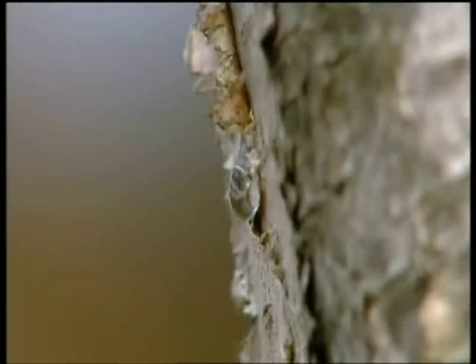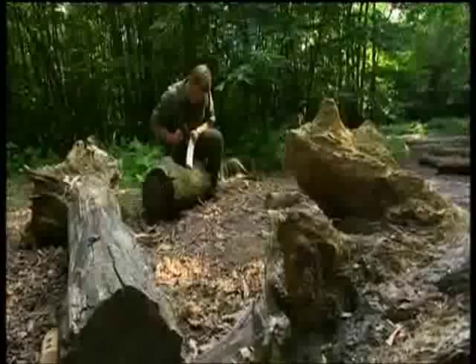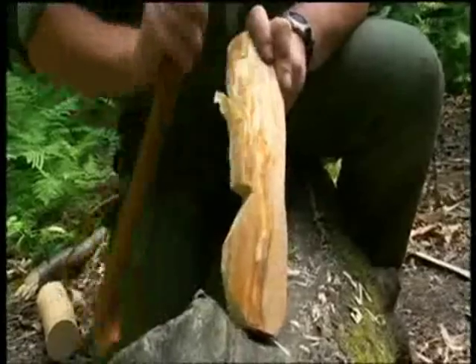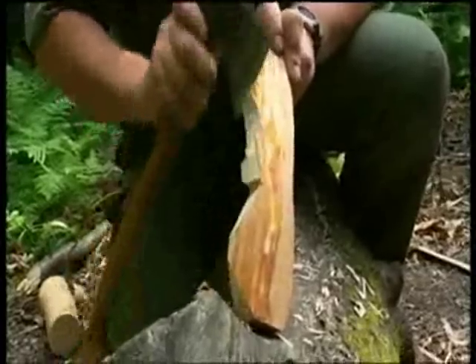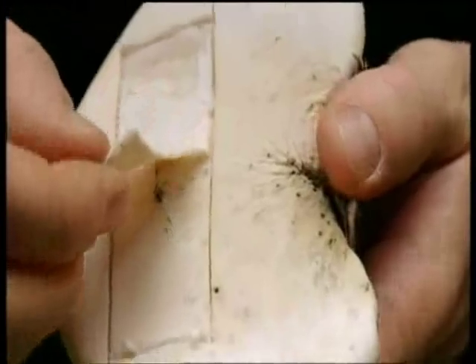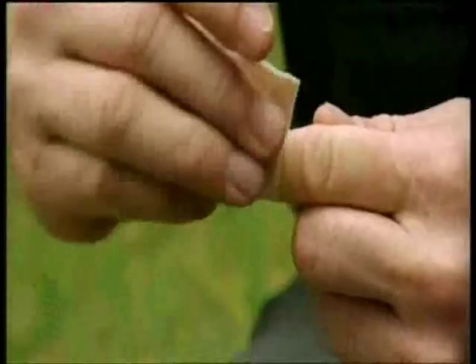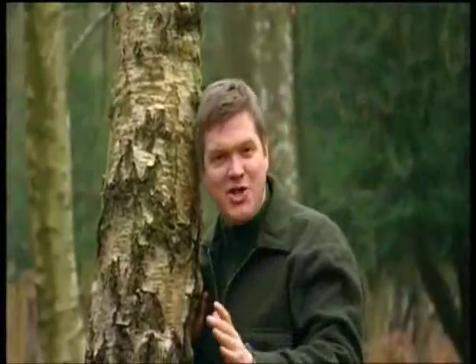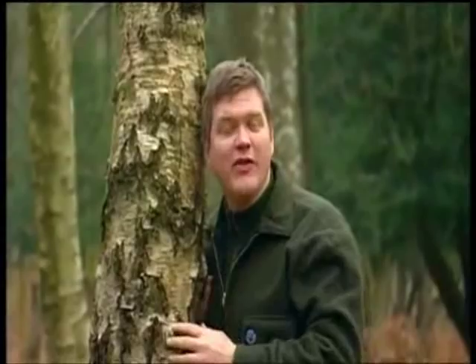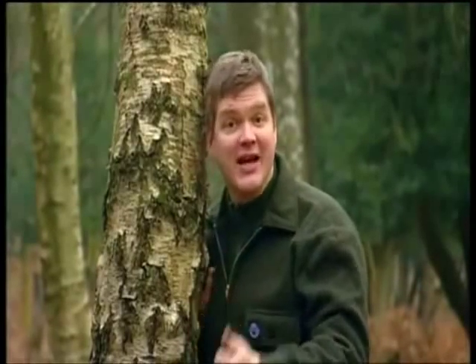But this is just the start of the birch tree's talents. The bark provides great tinder for starting fires all year round. The wood is good for carving - a great summer pastime. And in the autumn the trunk hosts the birch polypore, a fungus that helps sharpen your knife and makes good plasters. That for me is the magic of bushcraft. Once you look beyond the obvious, even the most common things in our countryside take on a new importance and value.